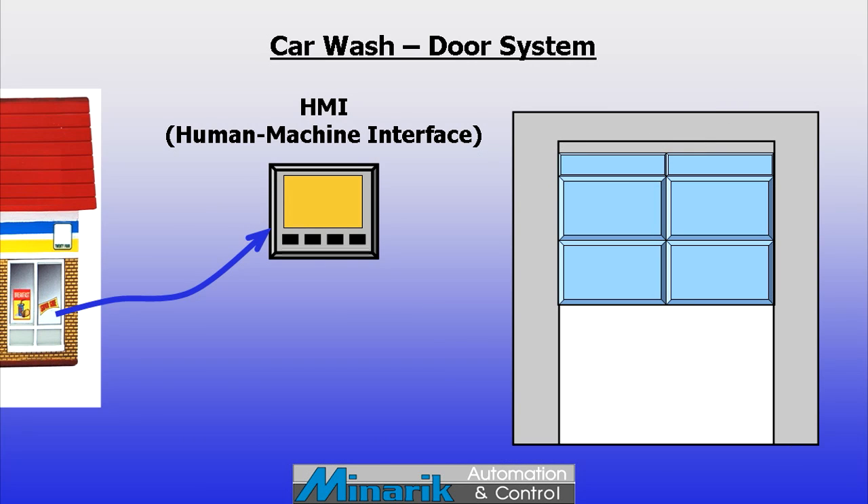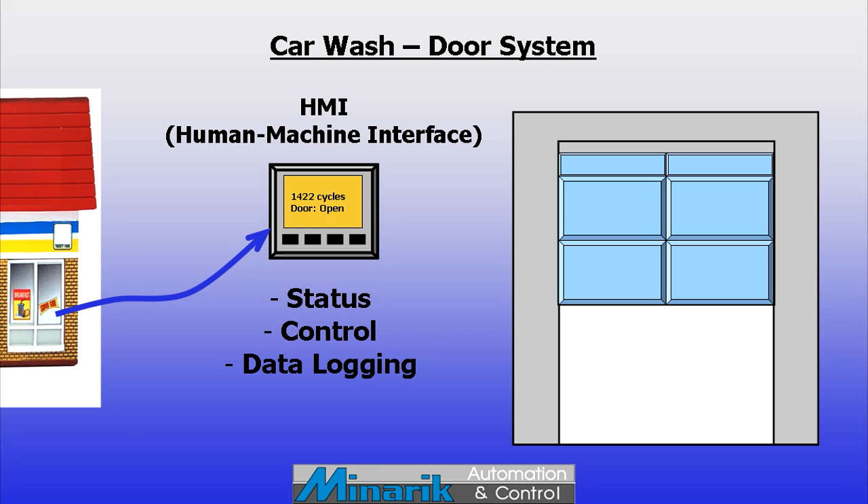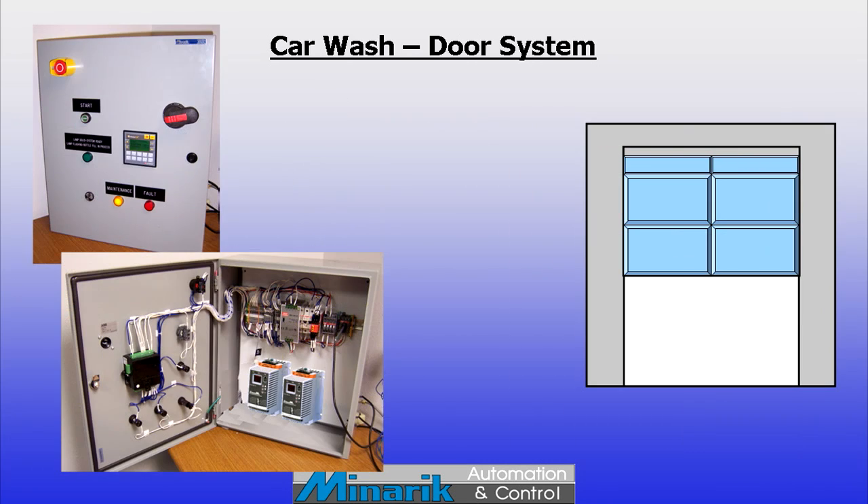Inside the store, there will likely be an HMI, or human machine interface — usually a small touchscreen. The operator can monitor door status, command open or close, retrieve diagnostics, and potentially log data such as temperature and cycle counts.